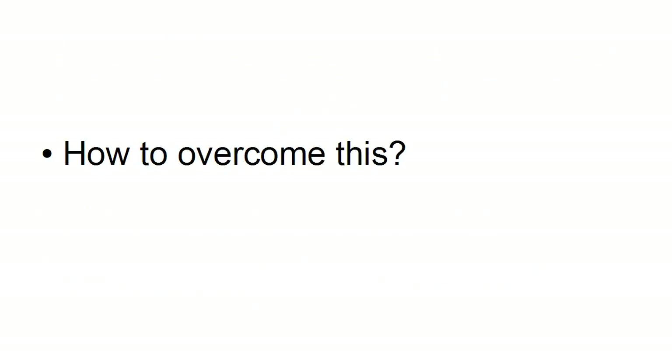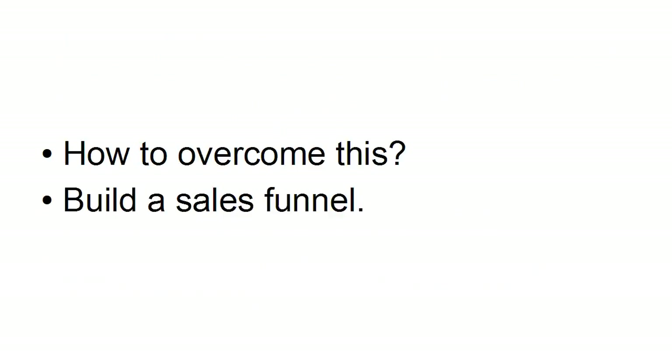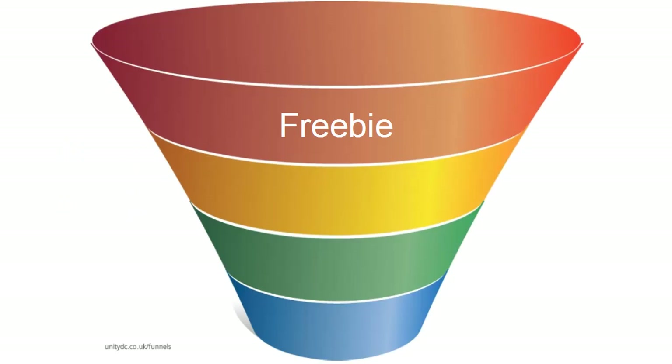So, how do you overcome this? Well, the easiest way, of course, is to build a sales funnel. A sales funnel starts out like this. You have your freebie, which is what you're going to do to entice people to sign up to your mailing list so that you can send them information about further, more expensive offers.